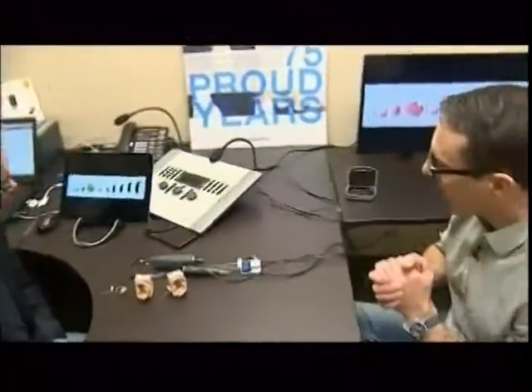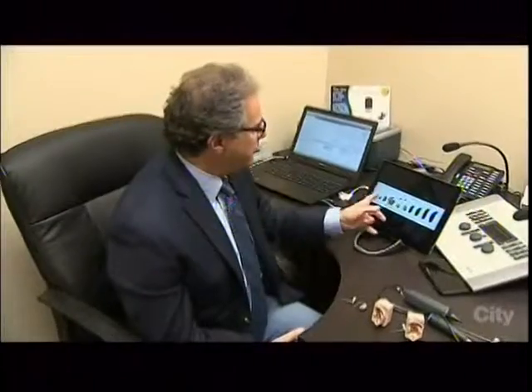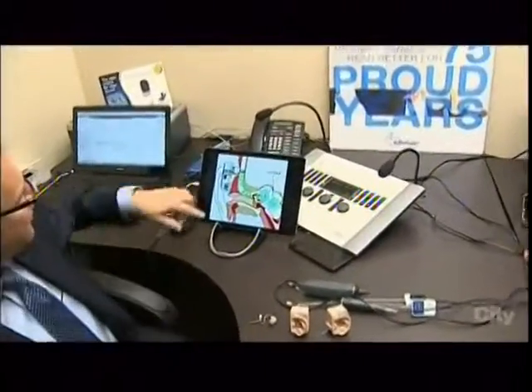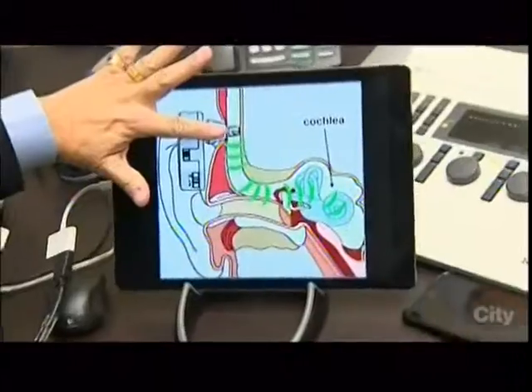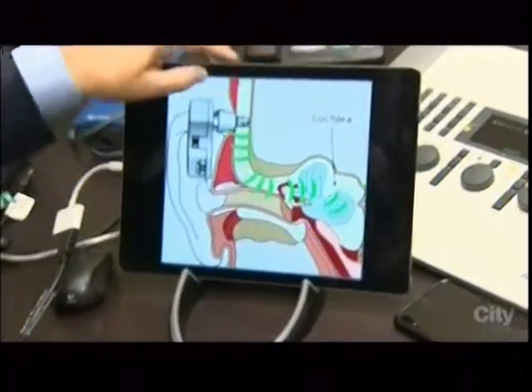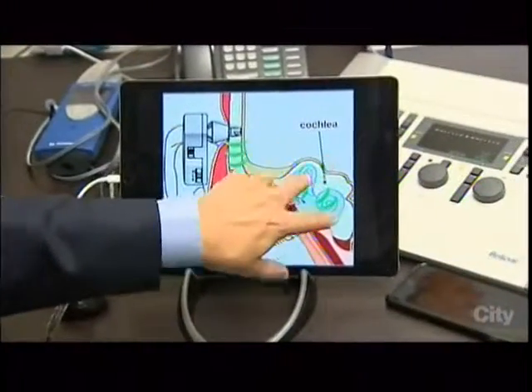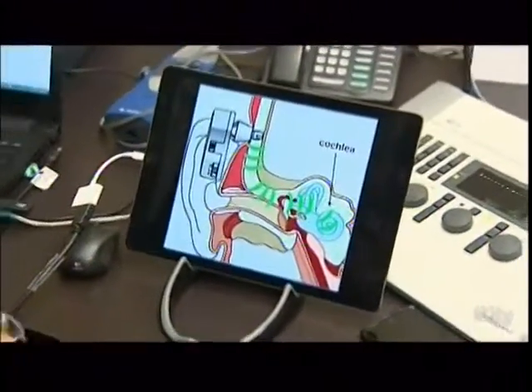There are many different approaches for hearing loss. Some people have atresia — no visible canal and no actual ear canal — so they can't wear a conventional hearing aid. For these cases, there's a bone anchored hearing aid (BAHA), where a screw is drilled into the bone, a receiver is snapped onto it, and that becomes the hearing aid. The device sends vibrations through the bone.